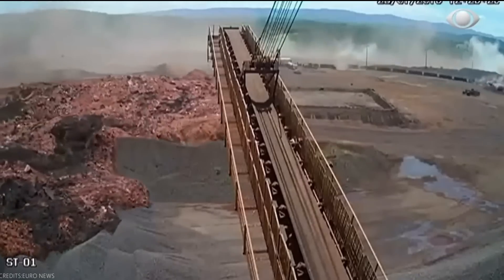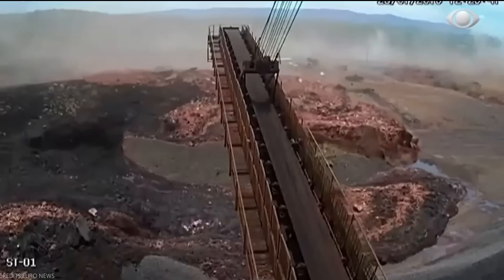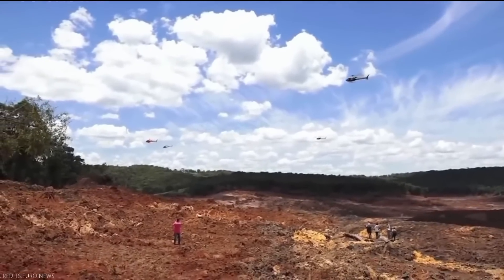An internal report by Brazil-based diversified miner Vale pointed to heavy seasonal rain, poor drainage, and a brittle wall structure as key factors in the catastrophic Brumadinho tailings dam failure almost a year ago.